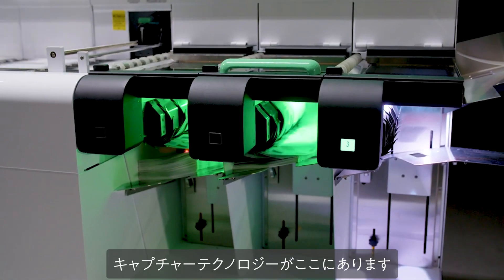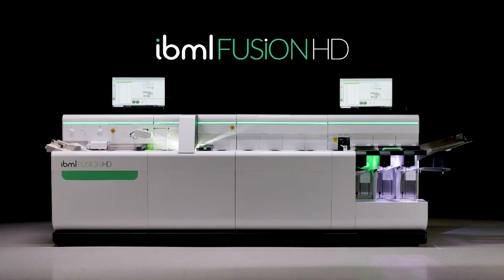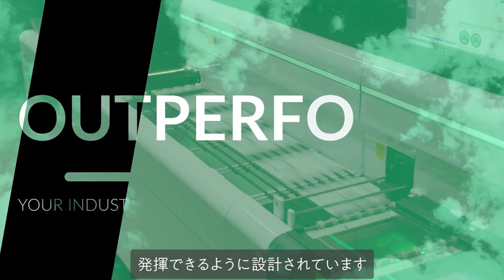The next innovation in capture technology is here. Introducing IBML Fusion. Fusion is designed to help you consolidate infrastructure, accelerate processes, and outperform your industry.